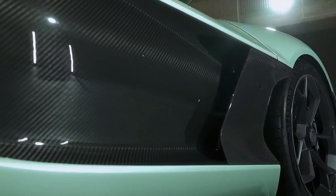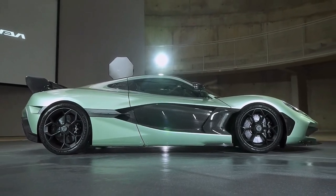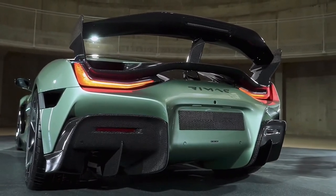A set of EVO 2 carbon ceramic brakes that provide better cooling are also part of the R's package, and they fit inside 20-inch front and 21-inch rear wheels shod with grippier Michelin Pilot Sport Cup 2 tires.